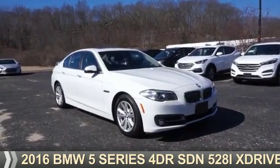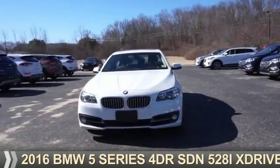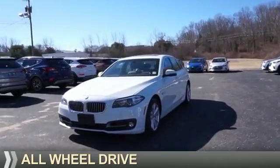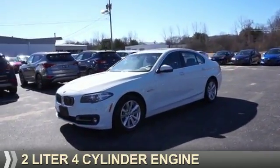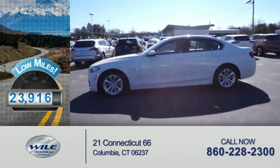Presenting the 2016 BMW 5 Series, the ultimate driving machine. It's powered by all-wheel drive, a two-liter, four-cylinder engine. With fewer than 25,000 miles, this vehicle has a long road ahead.